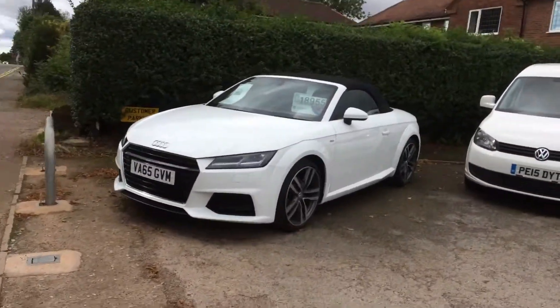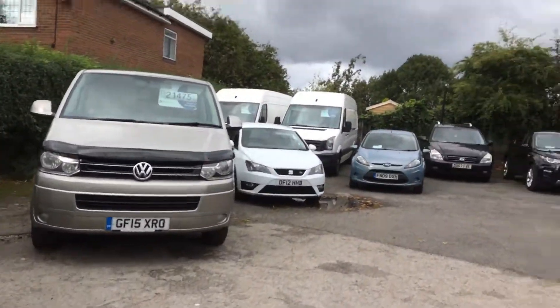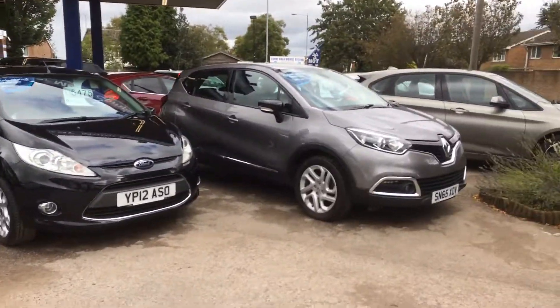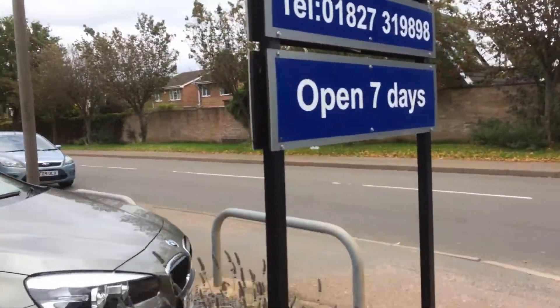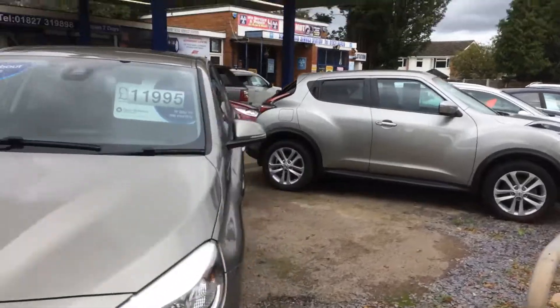This is how we show you round a little bit — lots of other cars in stock as well, including some commercials. We're up on the Ashby Road in Tamworth, here seven days a week, and the kettle's always on.